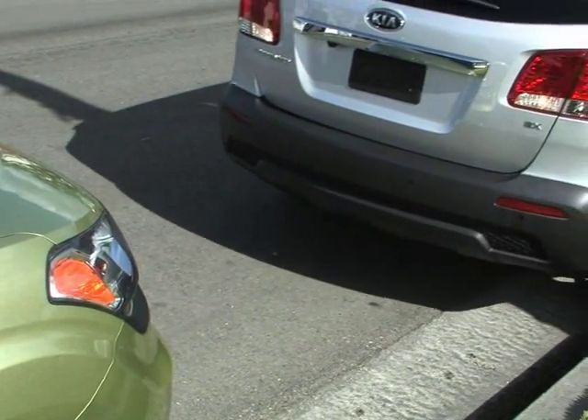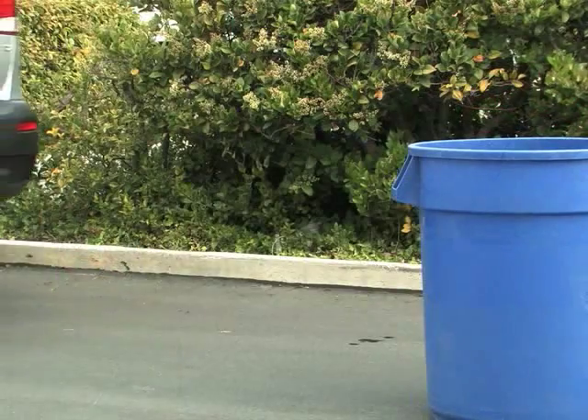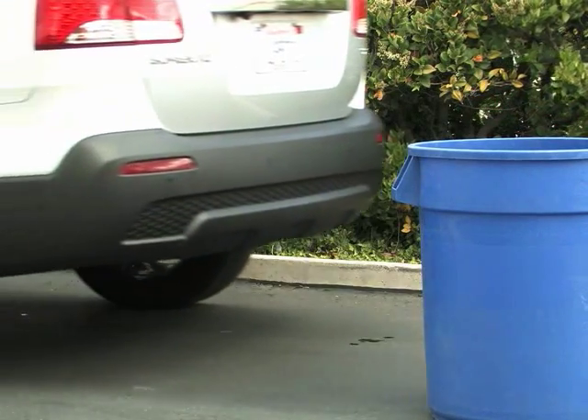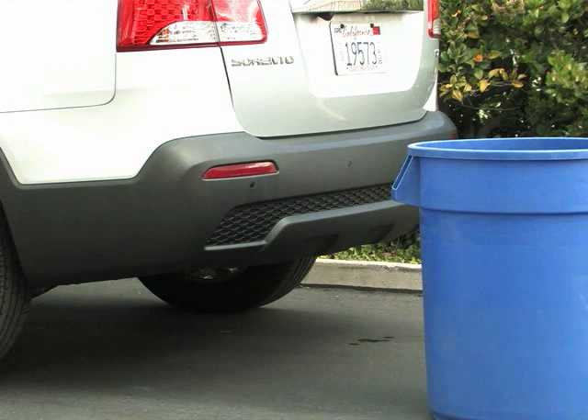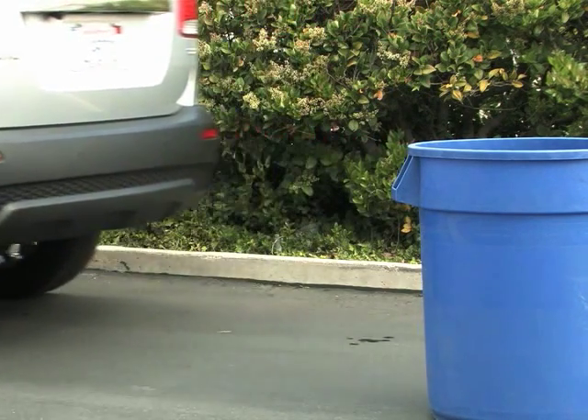Parallel parking, backing out of a driveway, and other maneuvers where the vehicle is moving in reverse can be challenging and at times even lead to damaging your vehicle or worse. The backup warning system and rear camera display, when equipped, helps drivers to back up safely by alerting them of objects behind the vehicle.